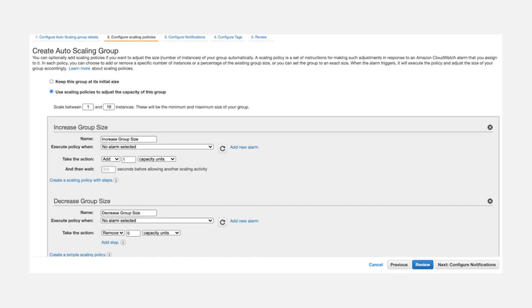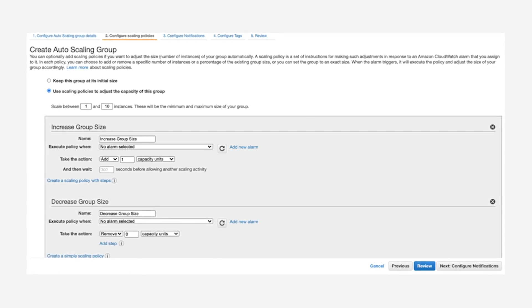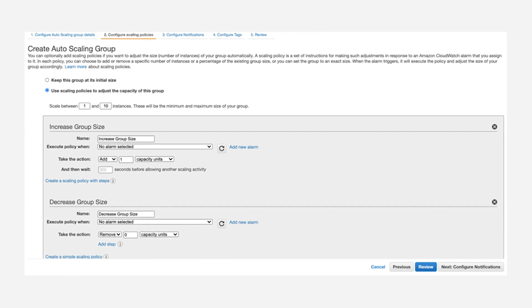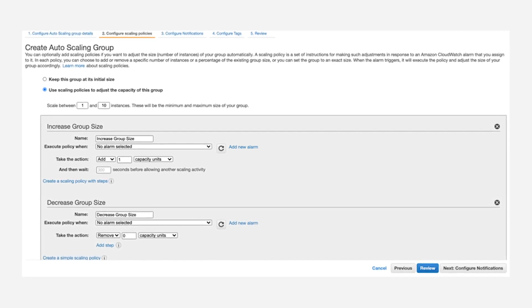Another recommendation is to take a proactive approach and configure the alarm to perform an automated action like executing an AWS auto-scaling policy and adding new EC2 instances by scaling horizontally to distribute the traffic across multiple EC2 instances.